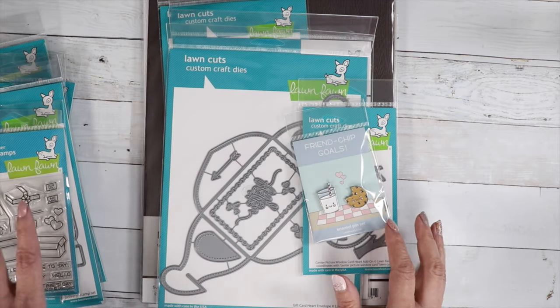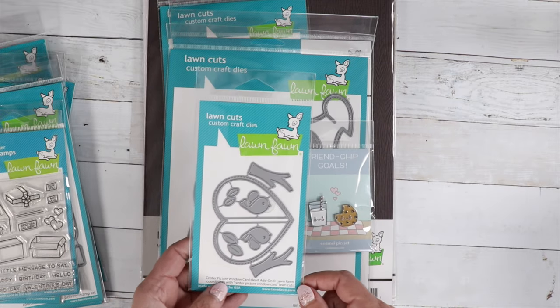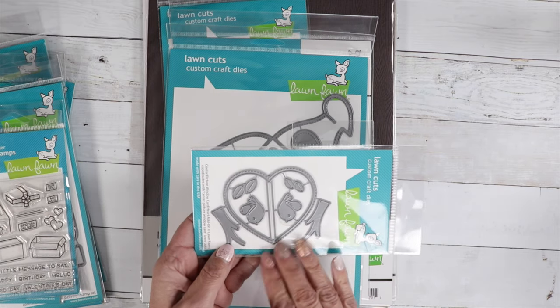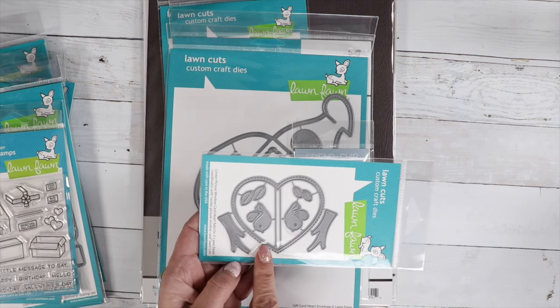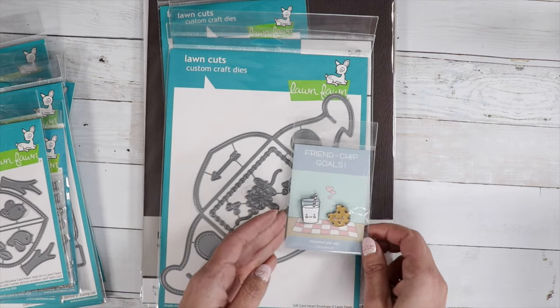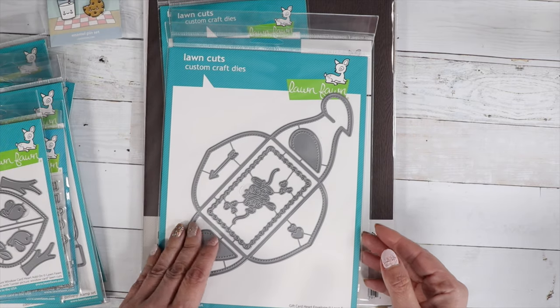The sample cards are just so cute. This is the Center Picture Window Card Heart add-on. If you have that little die that does the center picture window card, this is an add-on to make a little heart window. It comes with some birds. We've also got the enamel pin set and the gift card.